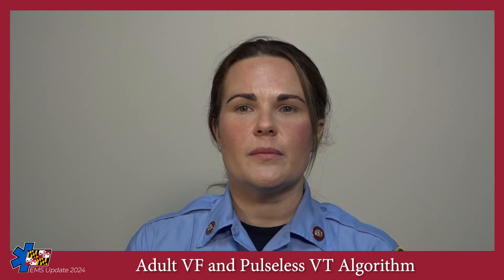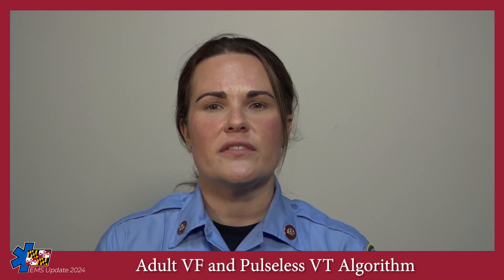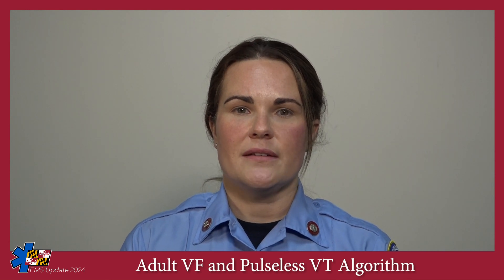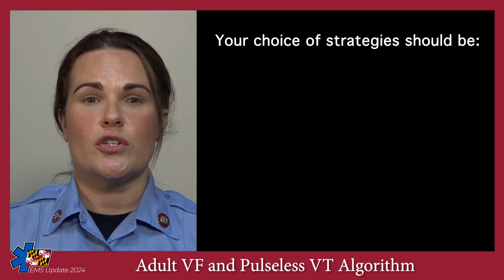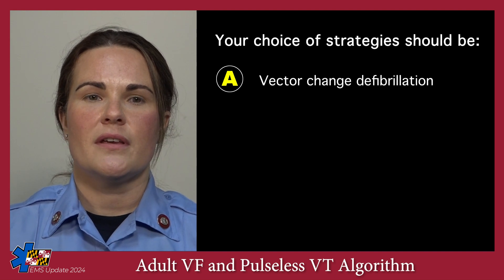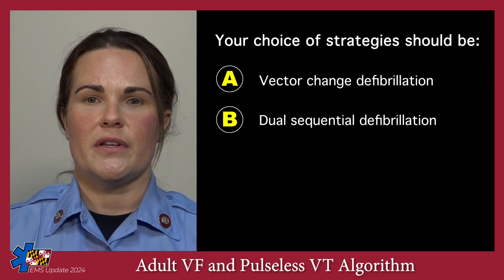After the third defibrillation, you're considering alternative defibrillation strategies. You have your cardiac monitor and the BLS crew's AED. Your choice of strategies should be: A, vector change defibrillation, or B, dual sequential defibrillation.